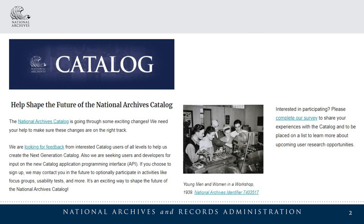The National Archives catalog is the federal government's online portal to records held at the National Archives. The catalog describes over 95% of the records in the National Archives' vast holdings and provides access to digital copies of more than 200 million pages of records. It is an important resource for research, transparency, and accountability.